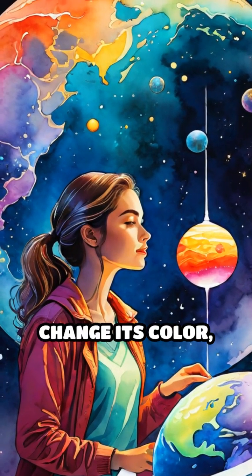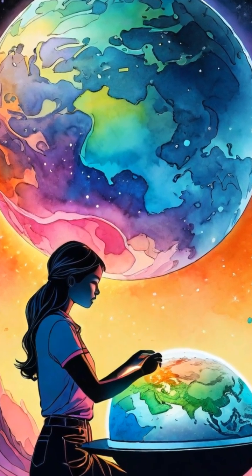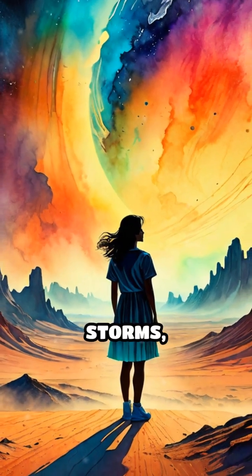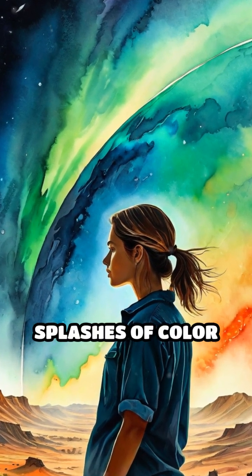Even a planet's temperature can change its color, altering how gases and minerals react and shimmer. And let's not forget about dust storms, volcanic activity, and even auroras, which can add temporary splashes of color and drama.